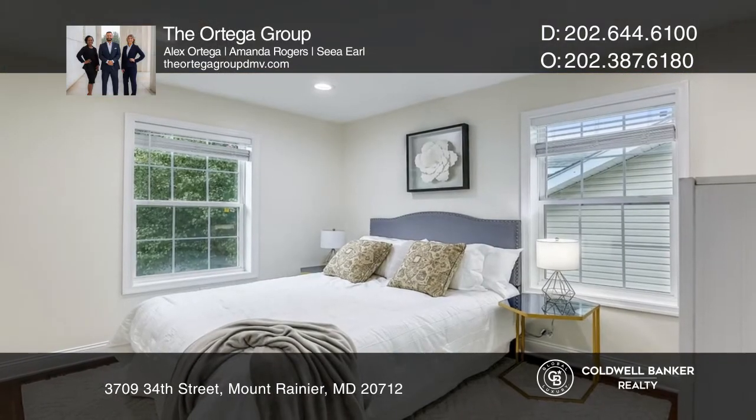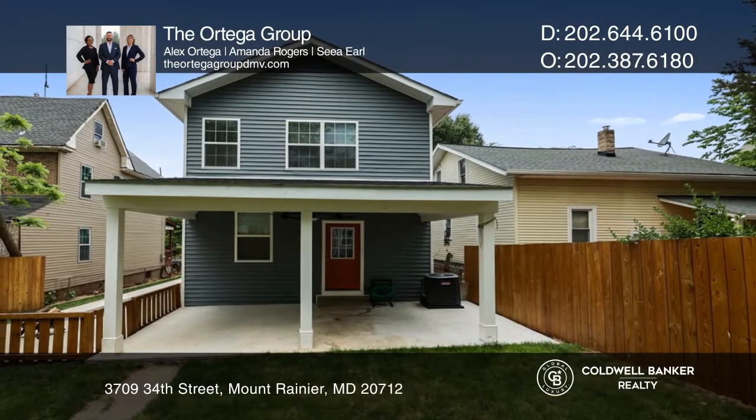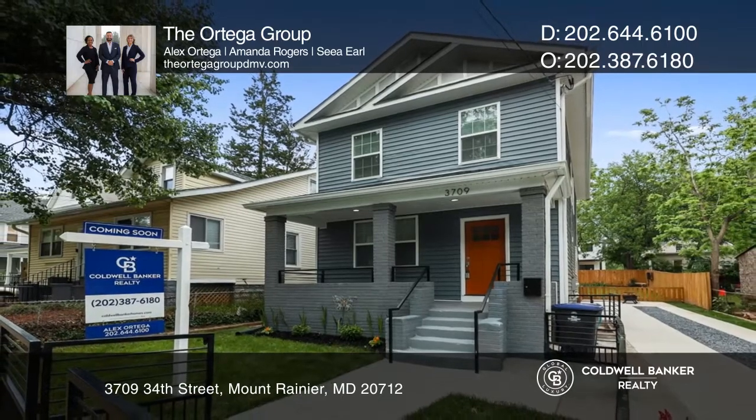This home is complete with a covered patio and a beautiful backyard. Feel that this is the property for you? Contact the Ortega Group to see how to make it yours.